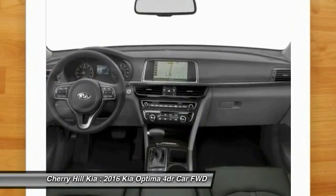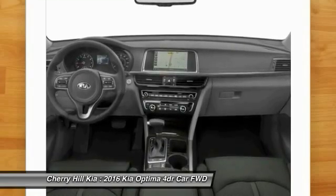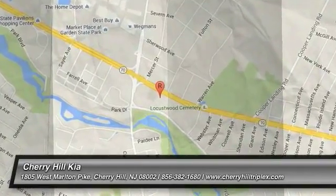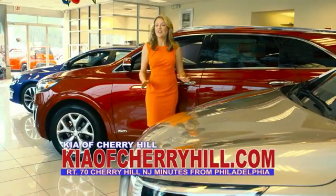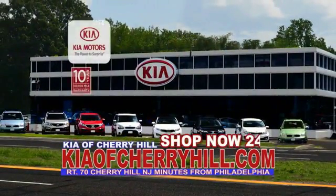A vehicle like this doesn't come along every day. Come in and get it before someone else does. See great deals on nearly 500 new Kias at KiaofCherryHill.com. Shop now, 24-7. KiaofCherryHill.com. We'll see you then.